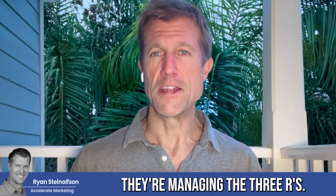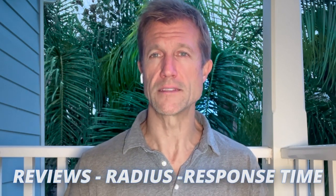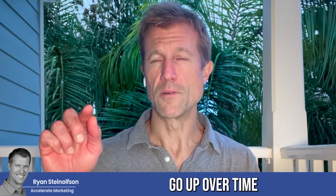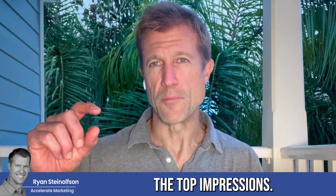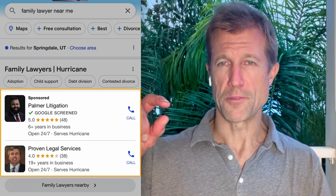So you can really see how well they're managing the three R's. Because if they're managing the reviews, the radius or response time effectively, you should see the impressions go up over time. And more importantly, the top impressions go up — because really what it's all about is the top impressions. You want to make sure that you're one of those top two or three, or even number one.